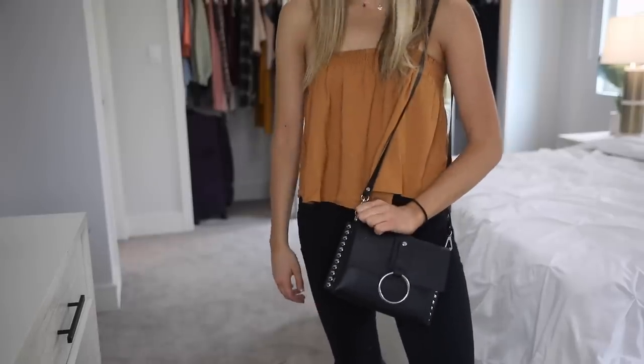The last thing in this haul is this black bag. It's a lot like the other bag — just smaller and has silver details. This is good for going out at night when you just want a really small bag — just your phone and wallet, that's all you need. If I was choosing between these two, I would definitely go with the bigger one, but this one's good if you're going out and don't want to bring a lot of stuff.